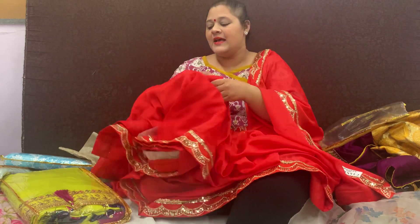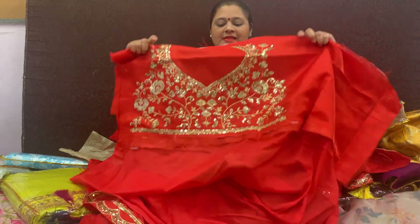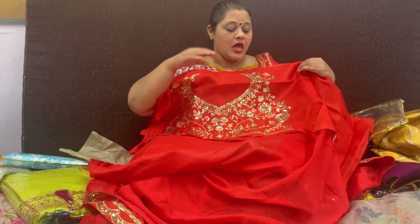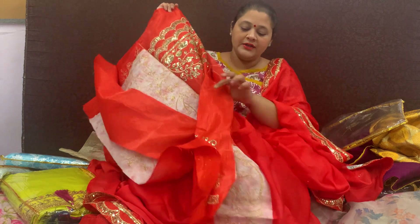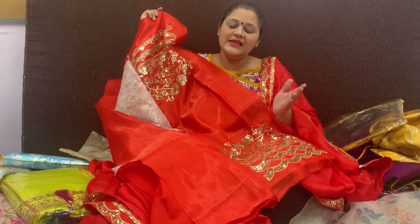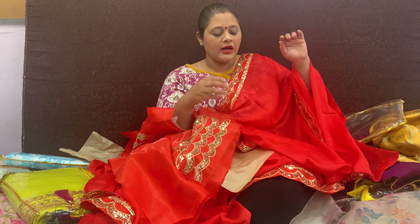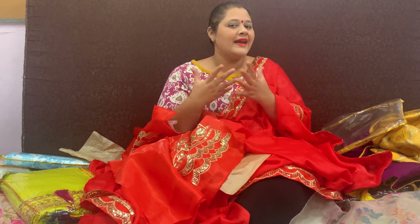The best part is yet to come — just have a look at the blouse piece. You have a very large and beautiful designer blouse piece with sitara work, and the sleeves will be embroidered so you will look like a designer. The red color is equally good because red is the color of the season right now.